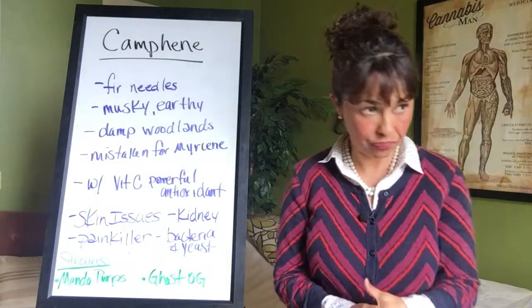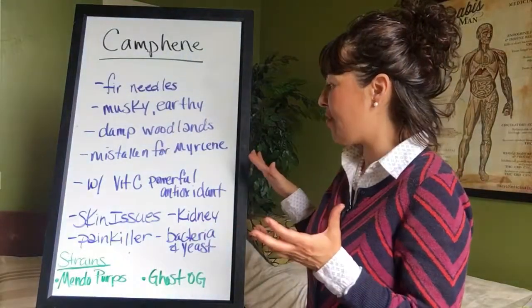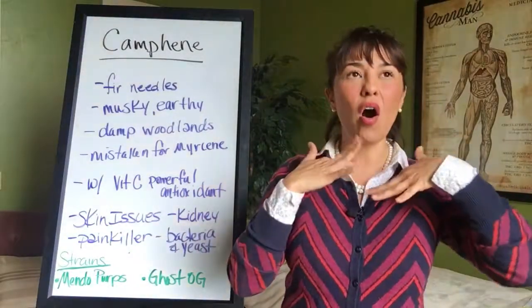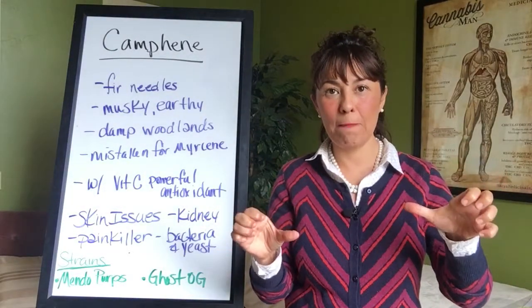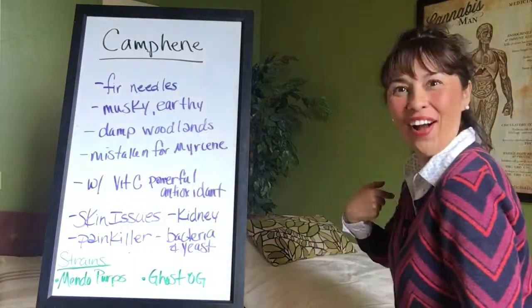If you're going to use camphene in a salve to help with skin inflammation and calm that down, plus add some vitamin C — wow, you just made an amazing topical face salve. There's a freebie for you.